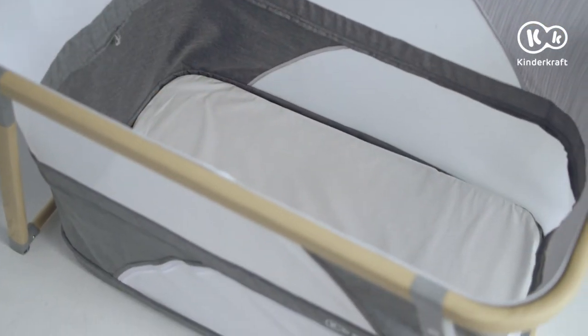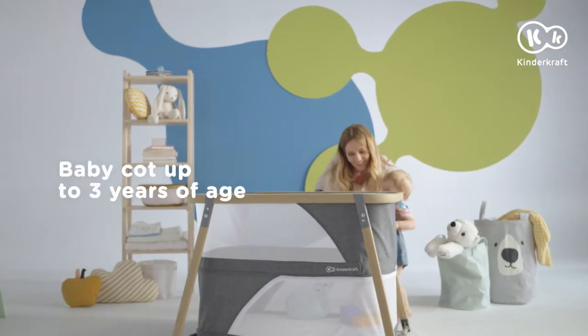In this way, you get a cot for an older child — a child that is able to sit by itself.